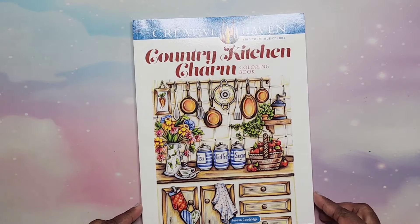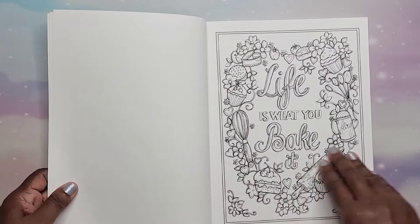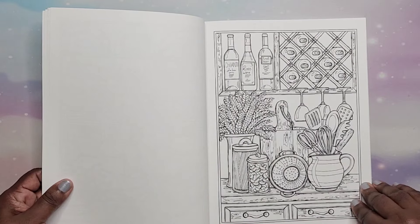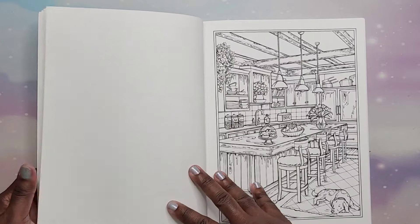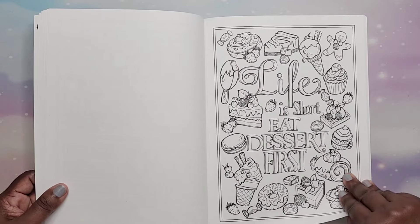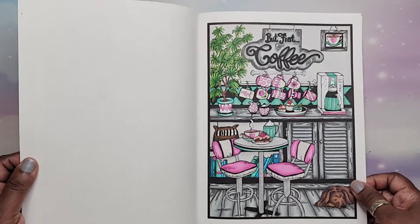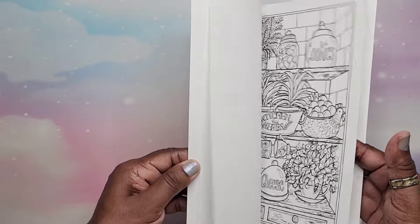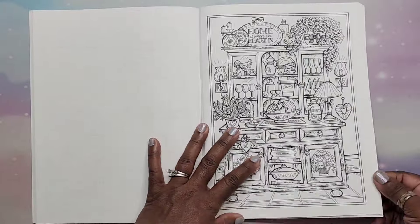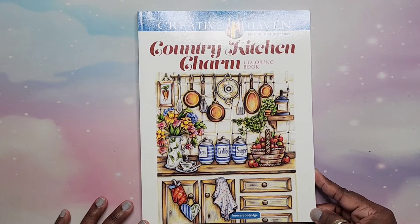Then we have Country Kitchen Charm by Theresa Goodridge — this was happy mail to me. 'Life is what you bake it.' Very cute book. If you're someone like myself who likes to bake and cook for your family, this is a cute book to have. I did one in here. Lots of nice kitchen pages. Country Kitchen Charm by Theresa Goodridge.